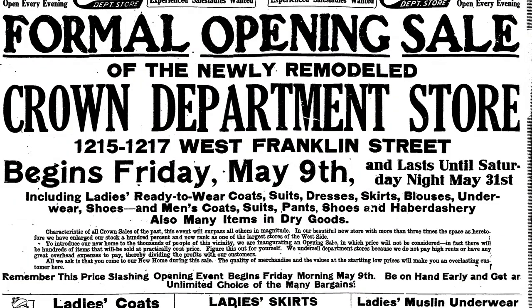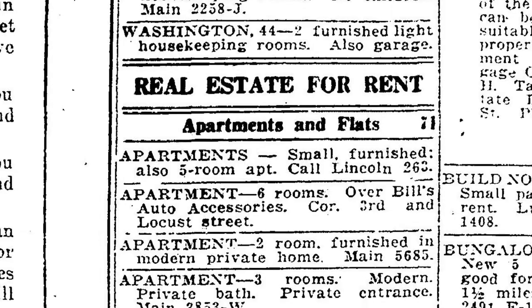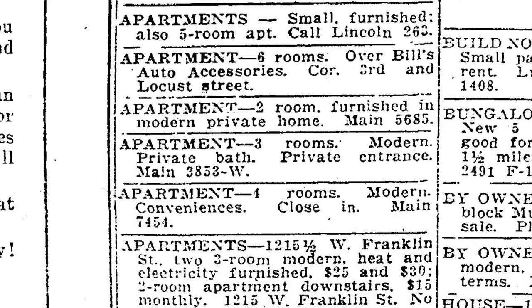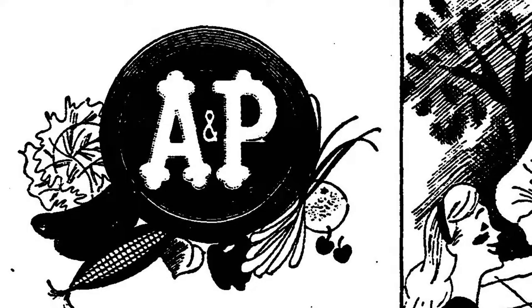After completion, he ran his operation, the Crown Department Store, on the first floor while he and his family lived on the second floor. In 1923, Parnes closed the Crown Department Store and rented out the bottom space to A&P Grocery. Parnes resided at the building for a few more years until he moved to a more luxurious home on Lincoln Avenue.